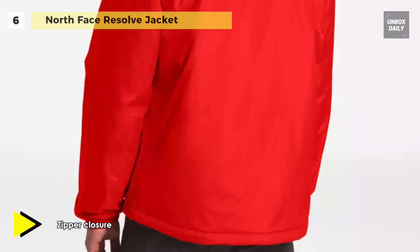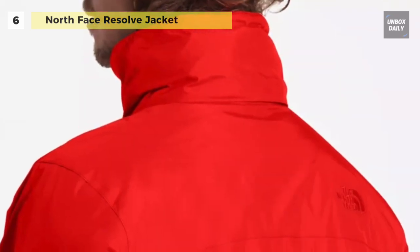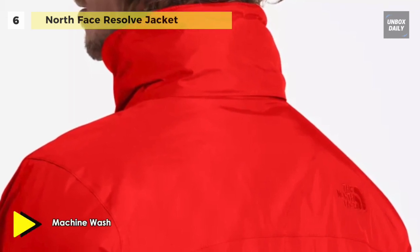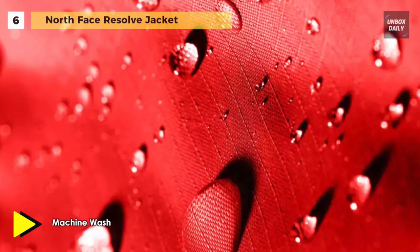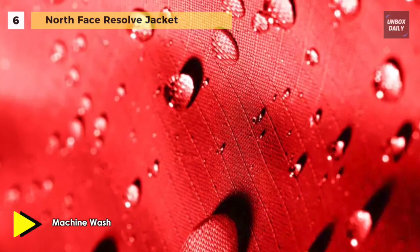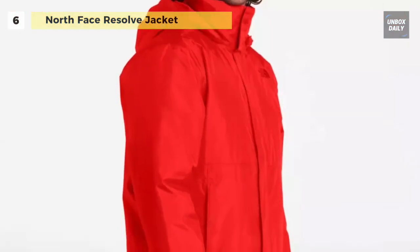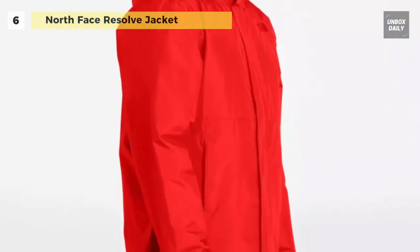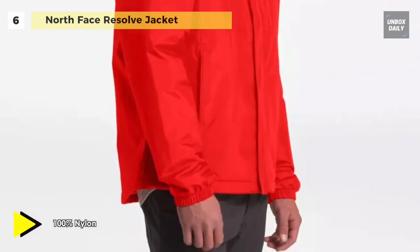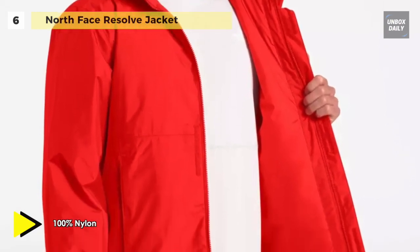Featuring an adjustable hood that stows away in its collar, the Resolve 2 is versatile and layers well with other pieces. This classic styling coupled with high performance design makes this jacket appropriate for all settings from town to trail. The durable two-layer 70D nylon DryVent construction makes this jacket not only breathable but fully waterproof and windproof.